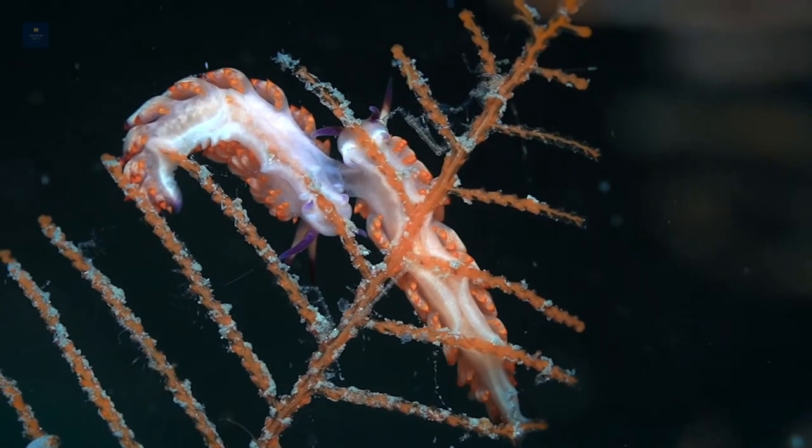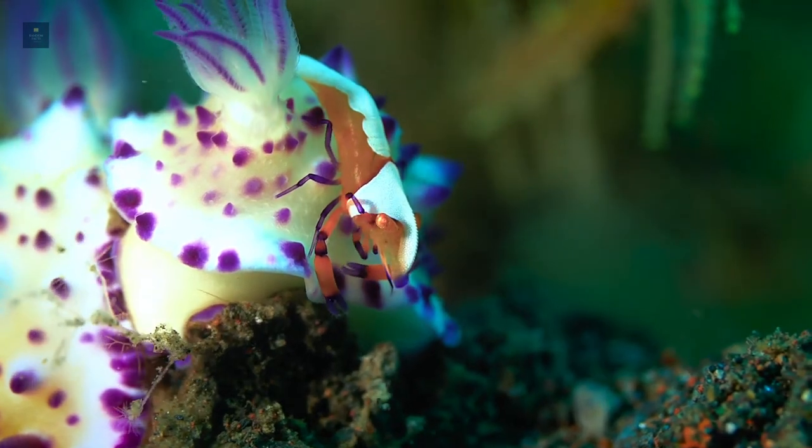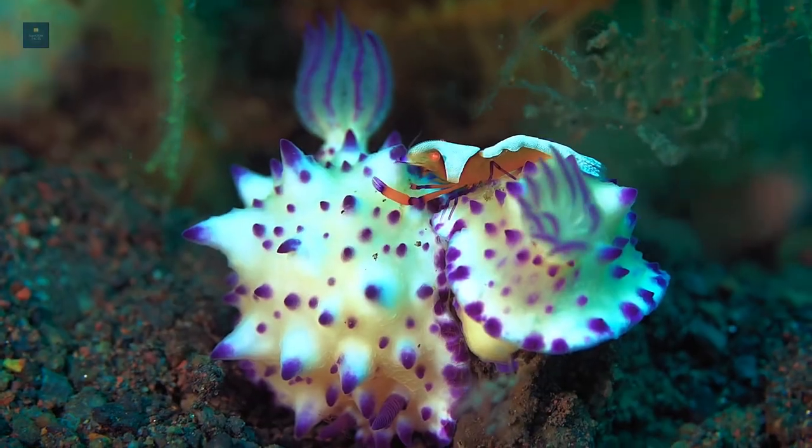There are over 2,000 documented species of sea slugs, and they belong to the Gastropoda class, the family of epistobranchs, and are in the phylum Mollusca.